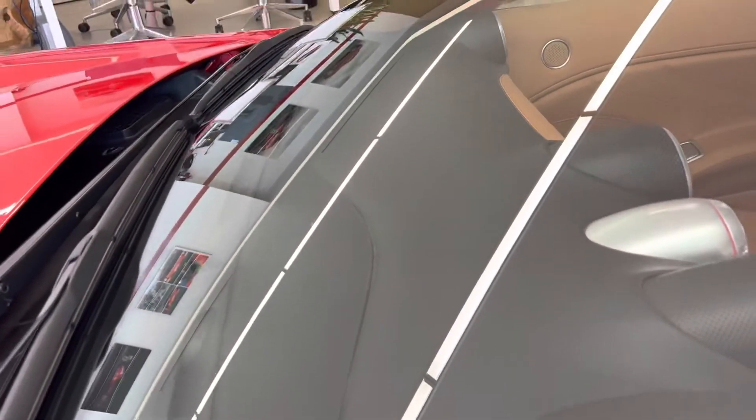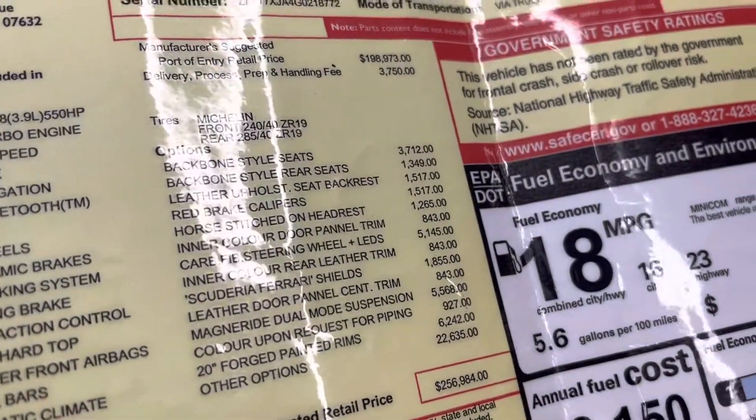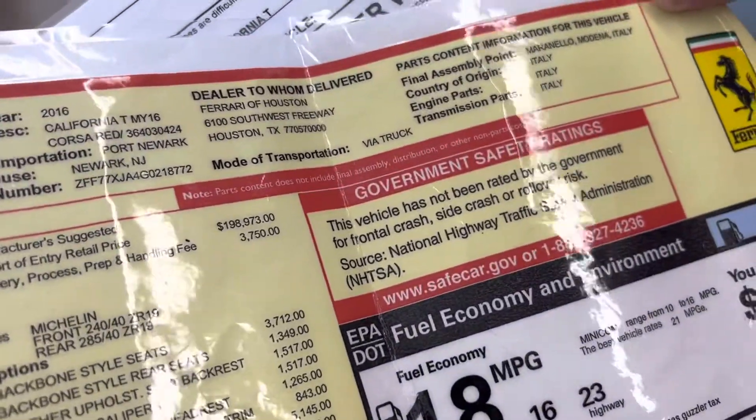There's a little bit of a window sticker, but there's no peeling on the dash — a lot of times these will start to peel and shrivel up. We've got the original window sticker: $256,984. Sold new by us.